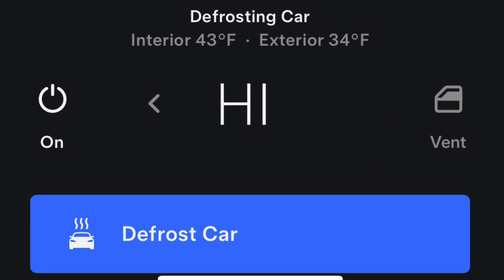The last tip is don't use defrost for too long if the car isn't plugged in. You can pull 10% out of your battery by running defrost for maybe 10 to 15 minutes. Remember to like and subscribe for more videos on Tesla, Rivian, Wi-Fi, and tech products.